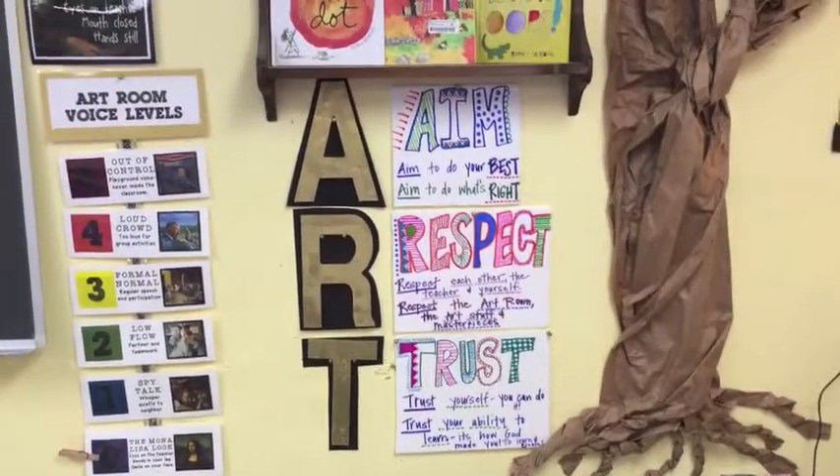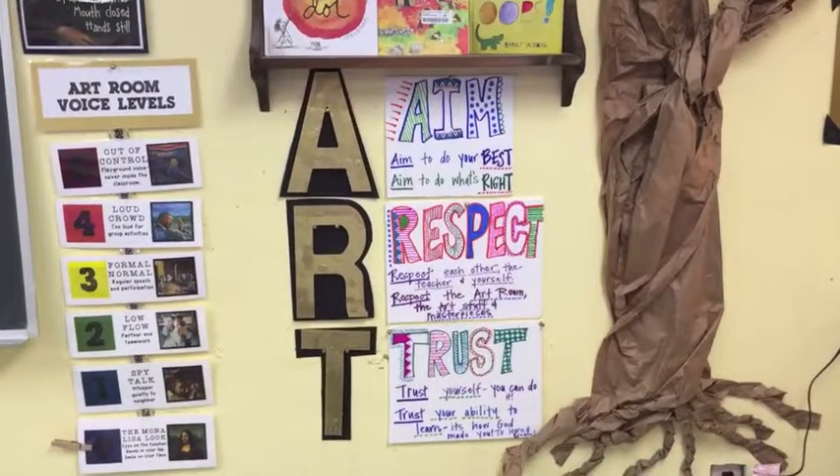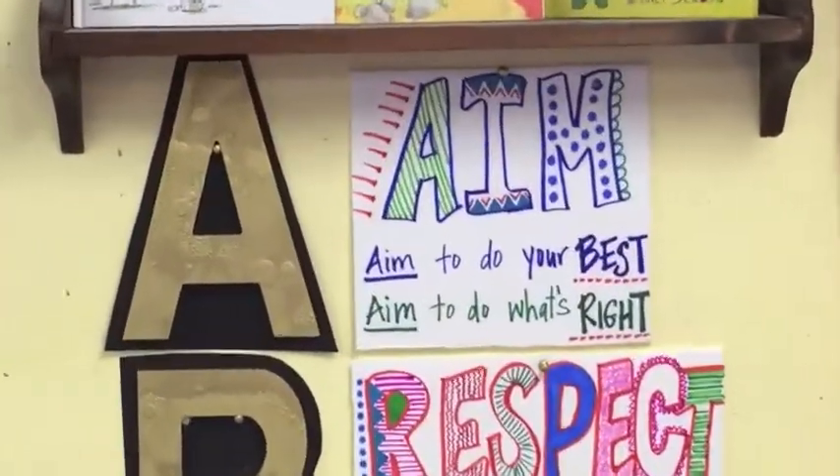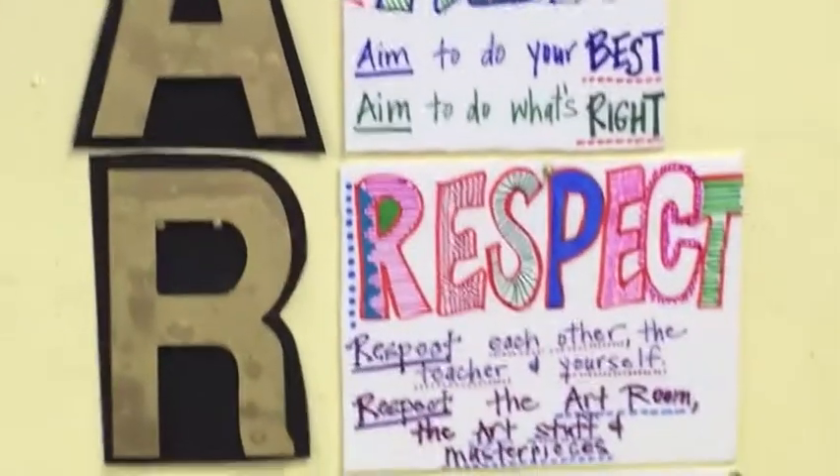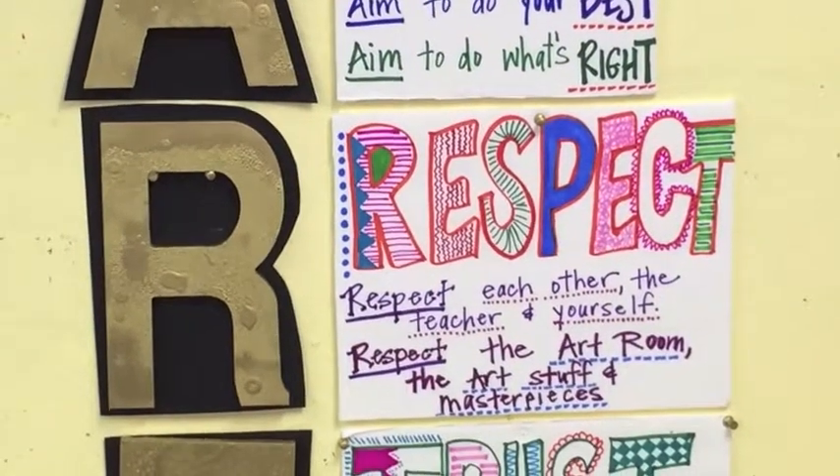Art room rules: A is for 'Aim' — aim to do your best, aim to do what's right. R is for 'Respect' — respect each other, respect the teacher and yourself.